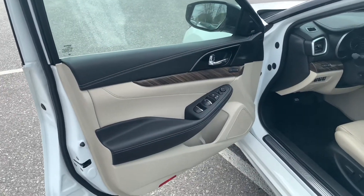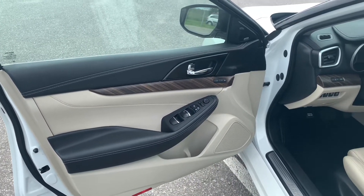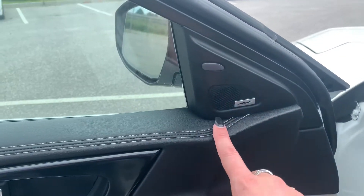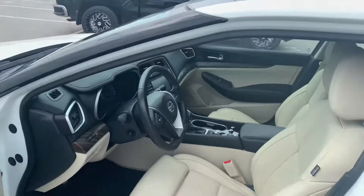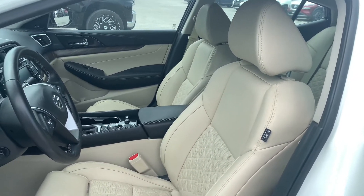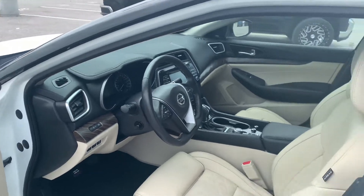Alright guys, let's check out the interior on this gorgeous Maxima. You've got this beautiful contrast going on with the almond, the dark black, and the brown wood grain trim — looks absolutely beautiful. You also have blind spot indicators right here on both A-pillars, and you are blessed with one of the best sound systems — a Bose audio sound system. This interior is just beautiful, with diamond quilted almond leather seating that is so gorgeous, and I just love this contrast with the dark black features popping out as well.